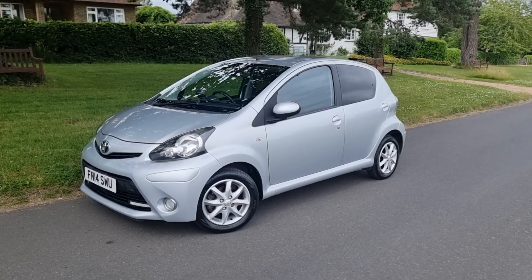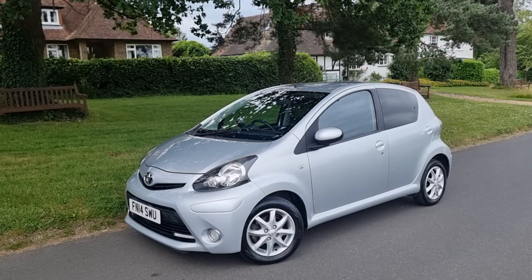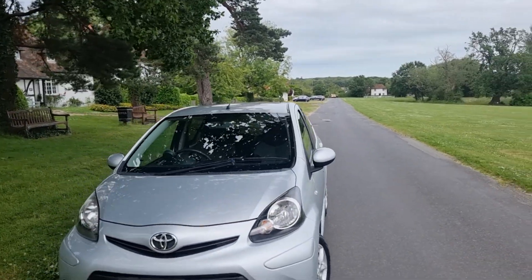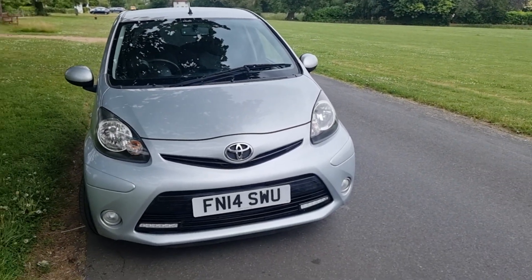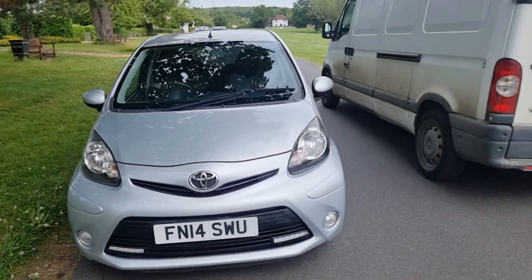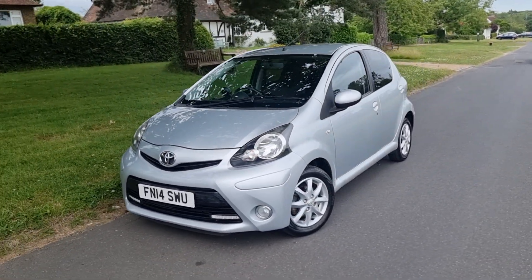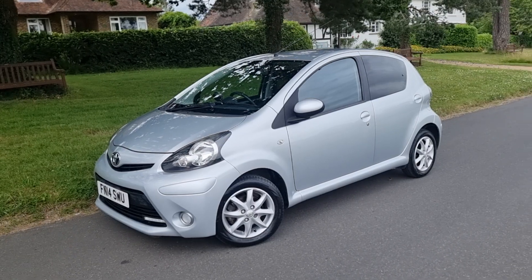Hi, this is Monty from MPV and welcome to another one of our detailed vehicle appraisals. It's a busy little village we have in Woodchurch — only a couple of thousand people living here but it seems like everybody is going past me today. I've been here for about an hour trying to do this video, so let's go back to the car — our little Toyota Aygo.